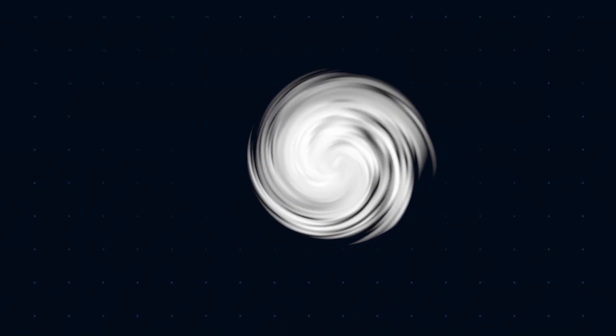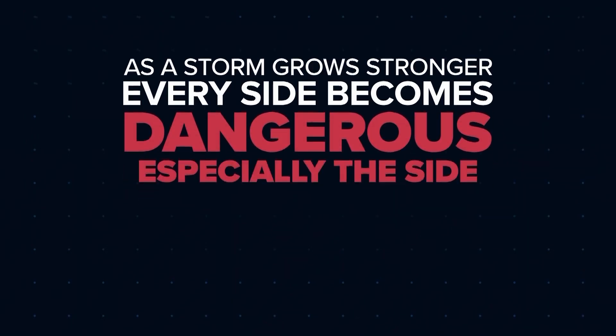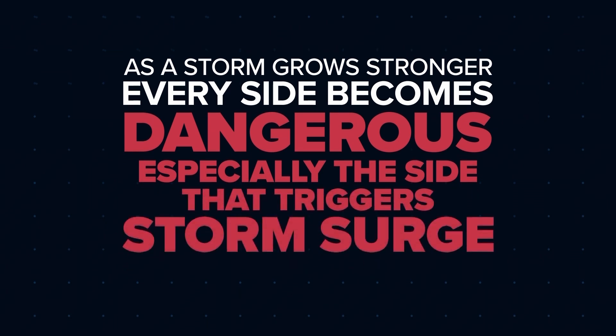It's important to remember, though, as a storm grows stronger, every side becomes dangerous, especially the side that triggers storm surge.